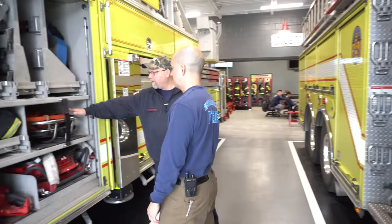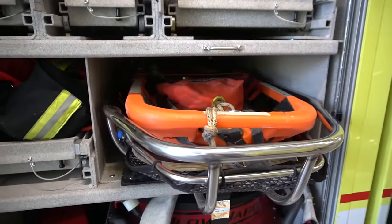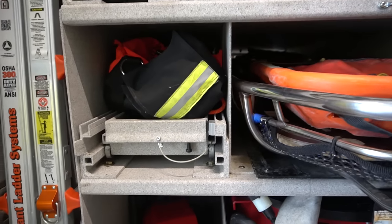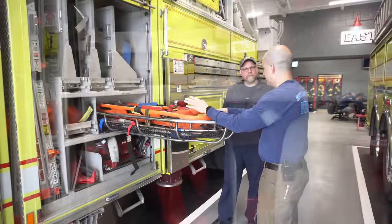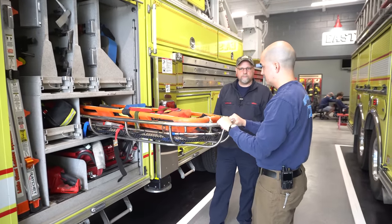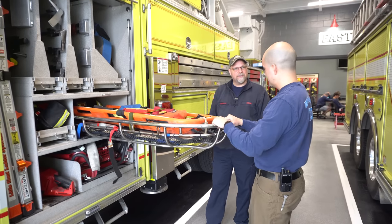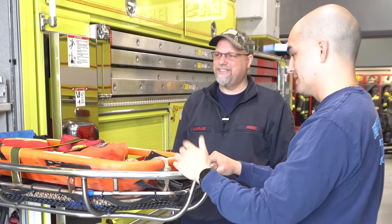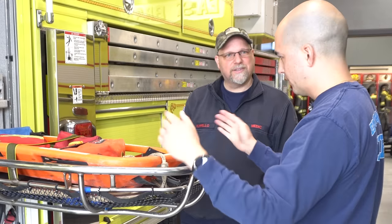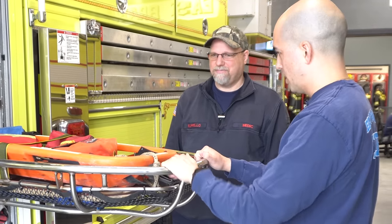I noticed you also have a Stokes and a fast board — are you guys also part of a RIT team? Yes. This compartment is for all our RIT equipment. We have a pre-packaged Stokes basket. The guys used their ingenuity and mounted wheels to the other side with a quick release pin, so it's a lot easier to carry. You take it out, put it on the ground, load the rest of the equipment that fits on it, and two guys can just walk it off.